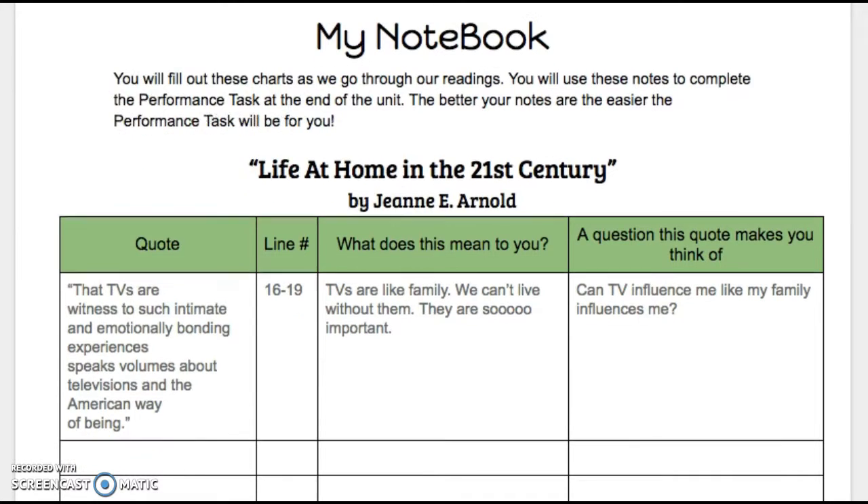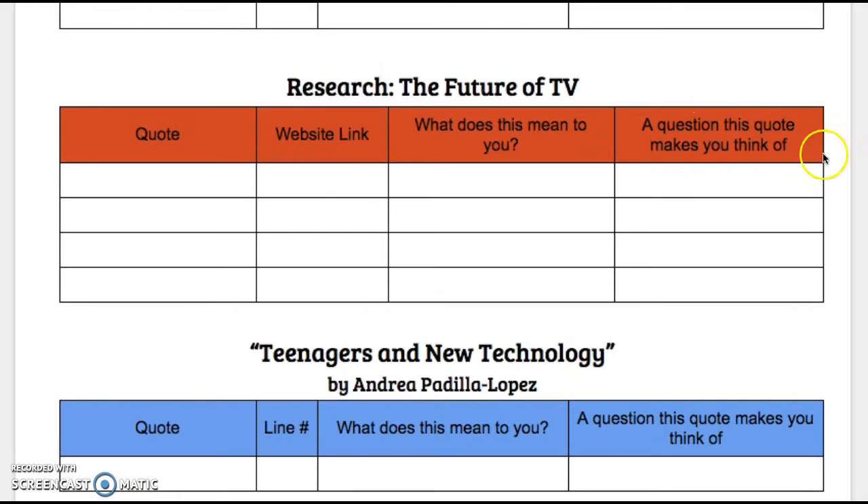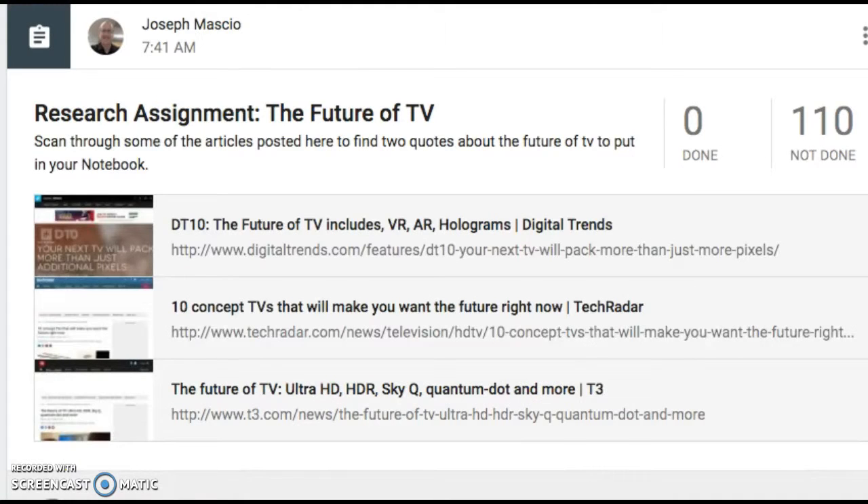When you find an article that you like, you're going to go to your notebook and fill in the research section — the future of TV. You need to do at least two quotes on your own, and fill in the website link and fill in two boxes for two different quotes. They can be from the same site, or you can get one quote from one site and one from another. On Google Classroom, I have links to three different articles. Remember, you only have to pull two quotes — one quote can be from two articles, or two quotes can be from one article.